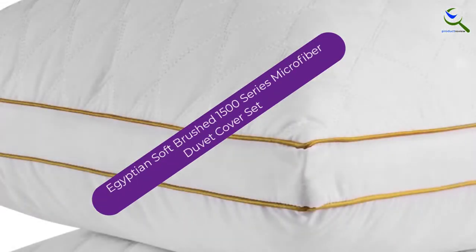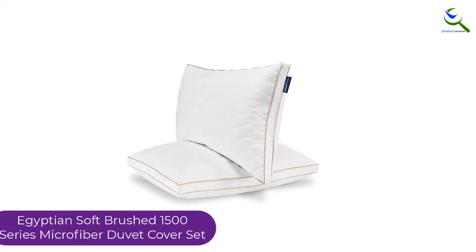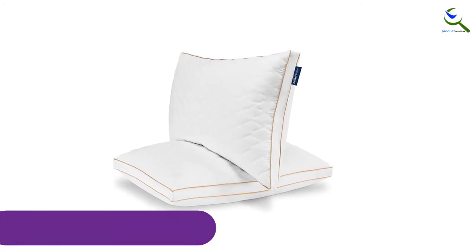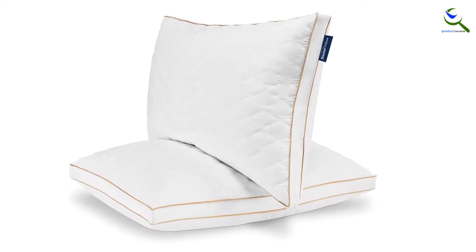And finally at number 1, the Egyptian Soft Brushed 1500 Series Microfiber Duvet Cover Set. This is a cover set which features high-quality fabric, hypoallergenic with zippered closure and matching shams. It is a luxurious cover brushed double with microfiber. It usually comes with two pillow shams which you can easily set on your bed. All you need is to insert the duvet into the cover while securing it with corner ties.